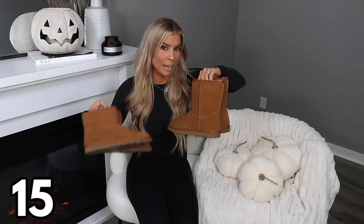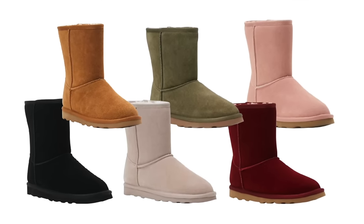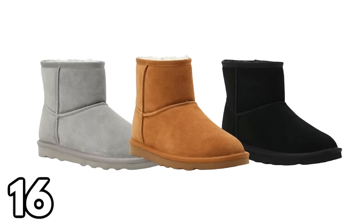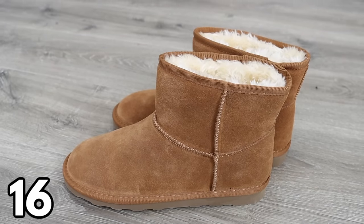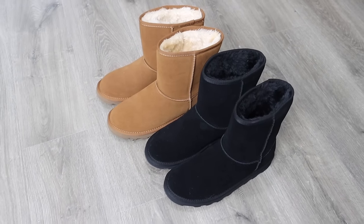I'm so excited about these UGG lookalike boots at a fraction of the price. The tall version is $25 and comes in a bunch of different colors. They are suede and lined on the inside, so they feel really good against your feet. Also the mini version is suede and lined on the inside as well — I feel like the mini version is going to be super popular since everyone's wearing the mini UGGs right now. Grab these while you can; I also own the tall pair in black and have been wearing those a lot.